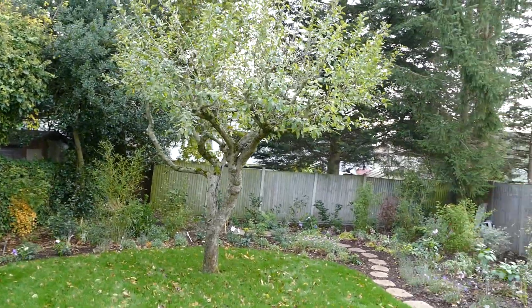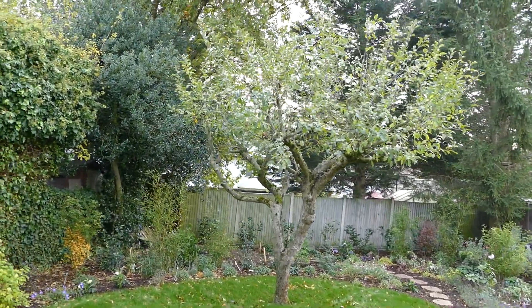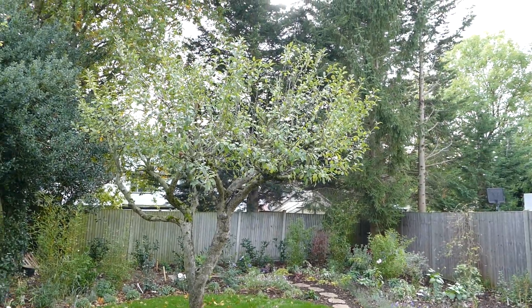There's an apple tree that I pruned in the summer to help it get a better shape. It still needs a bit of treatment.